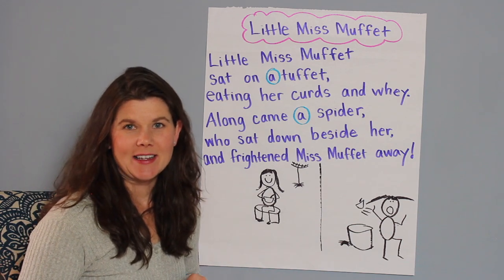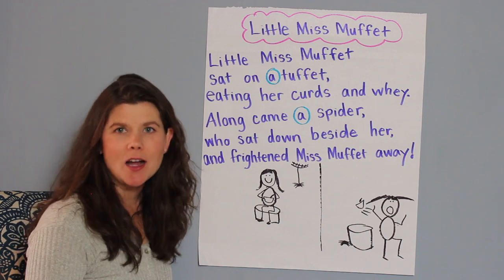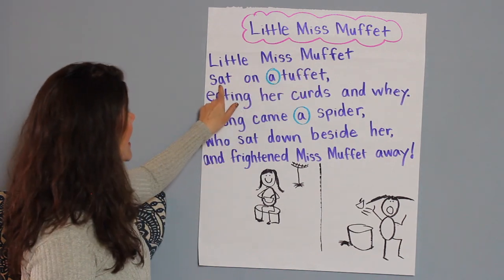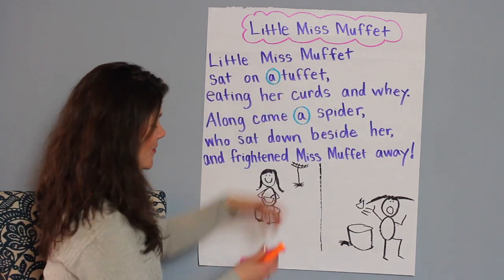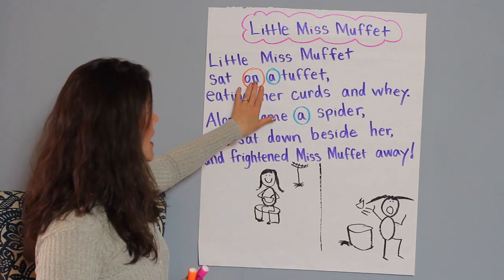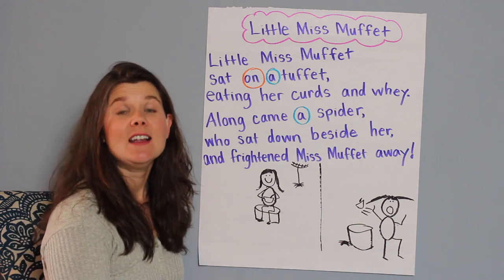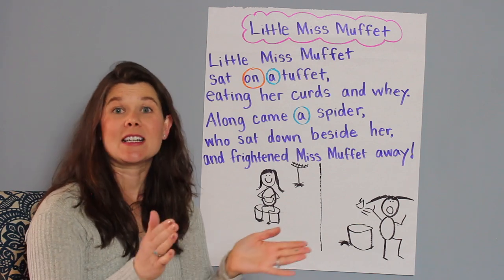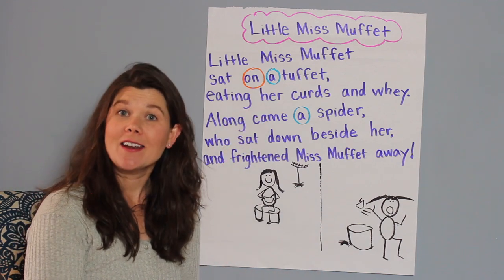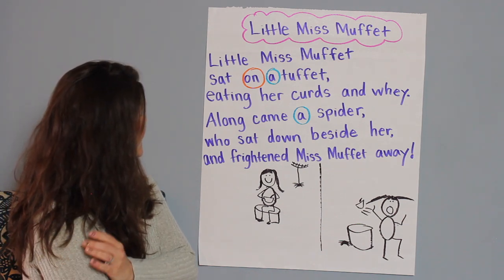Any other words from your word walls that you recognize? Oh, you see the word 'on' — that's a good word. Where do you see the word on? Little Miss Muffet sat on a tuffet. Let's circle the word 'on.' One thing I like to do when doing word work with sight words is chant the words. For the word 'on,' let's clap it out — say the word, clap out the letters, and say the word again. Ready? On. O-N. On. Nice job. Do we see any other 'on's? I think you got them all.